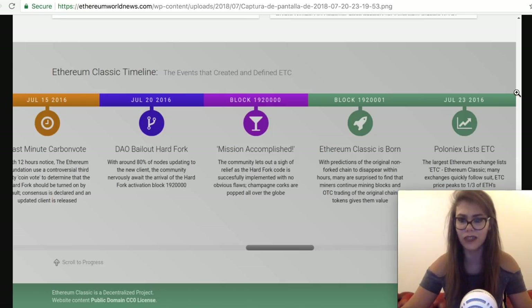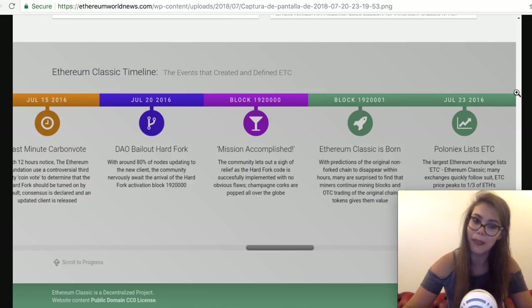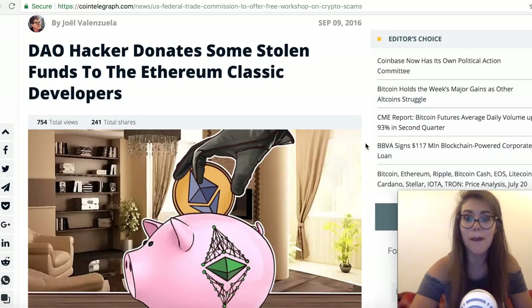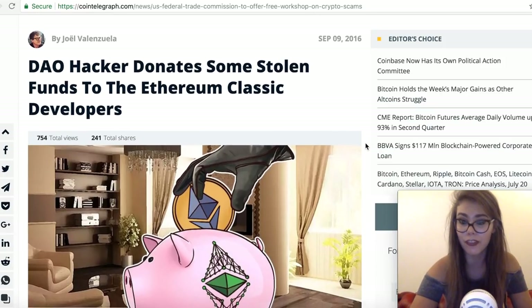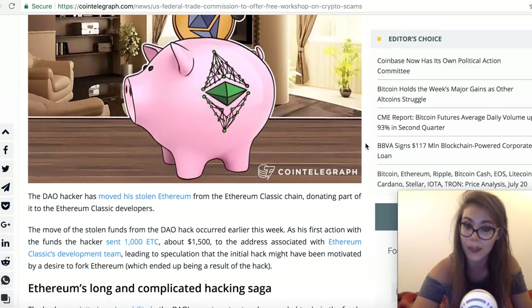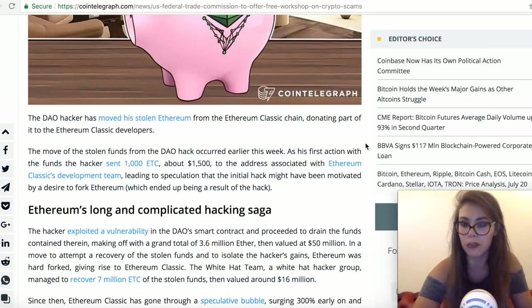Investors recognized the potential of smart contracts and believed the DAO — which stands for Decentralized Autonomous Organization — was one of the best chances for smart contracts to reach their full potential. That same month, a paper was released explaining security vulnerabilities in the DAO. Those vulnerabilities could allow the money in the DAO to be stolen, and just one month later in June, a hacker stole 3.6 million Ether — about $50 million at the time — from the DAO.